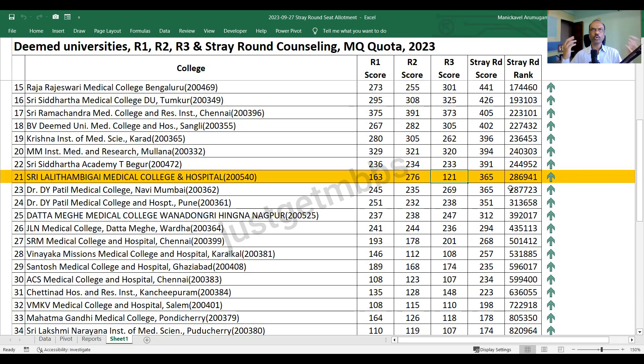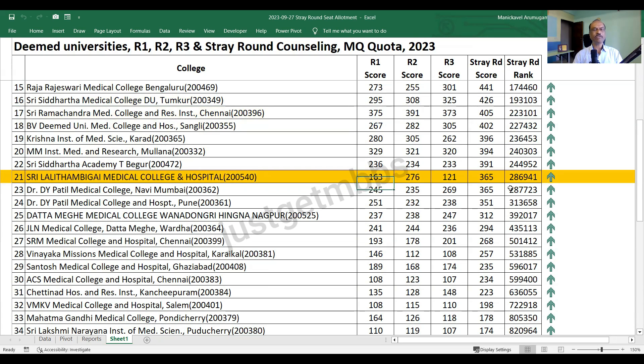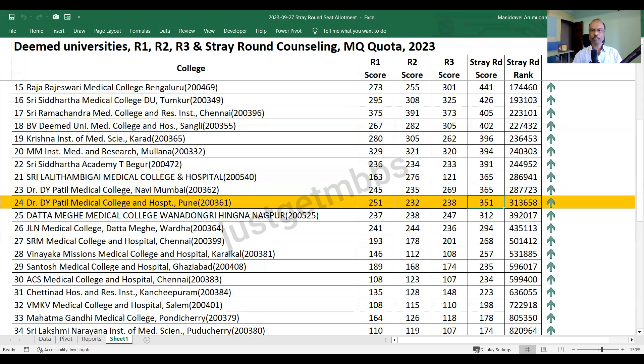So that's why it's not a good idea to always wait for stray round. Lalithambigai - you could have easily got it with a bare minimum pass mark if you had gone in either round one or round three. DY Patil Navi Mumbai closed at 365, again an increase of about 100 marks in stray round. DY Patil Pune also saw around 100 plus marks increase in stray round and closed at 351.